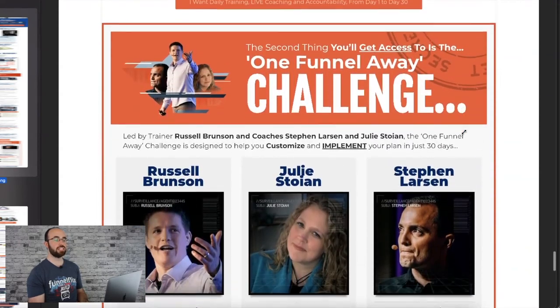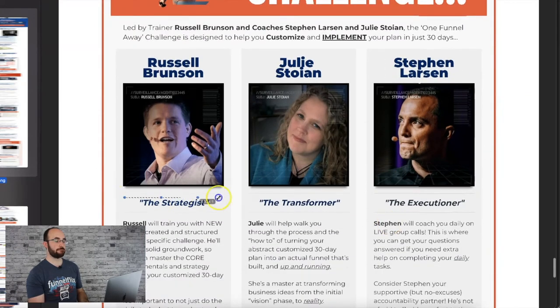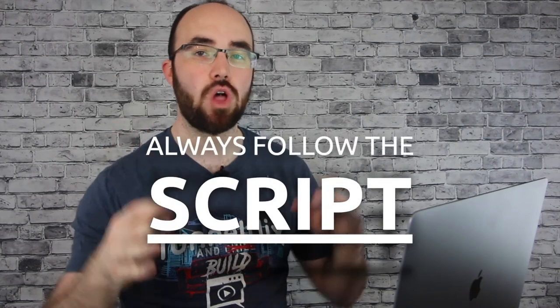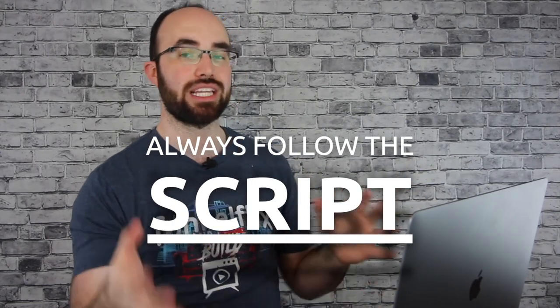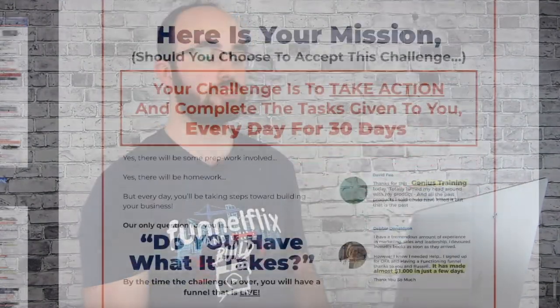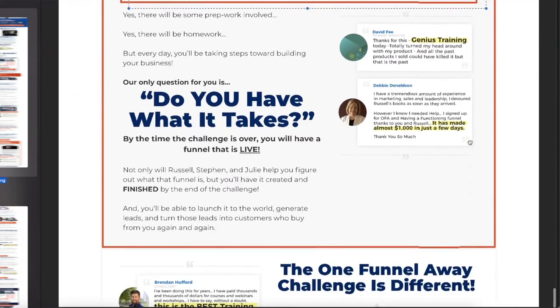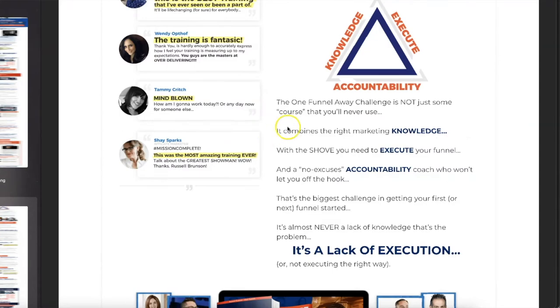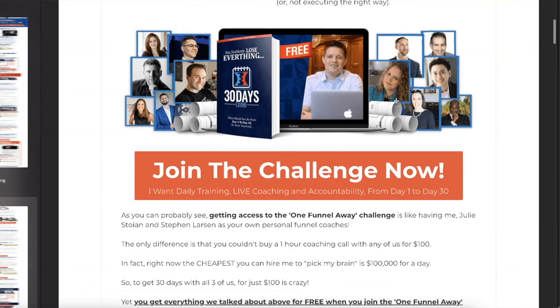Looking at the offer structure: this used to feature Russell for strategy, Julie for implementation, and Steven Larson for execution. They kept the same flow of the sales letter because that flow was more important — they just replaced each of the people with what's built in to help you. 'Here's your mission. Your challenge is to take action.' They keep challenging you again and again. Then it breaks down the knowledge, the execution, the accountability. You get the offer stack — which looks different now. 'The challenge is not for everyone.' 'What's the catch? What's our evil ulterior motive?'